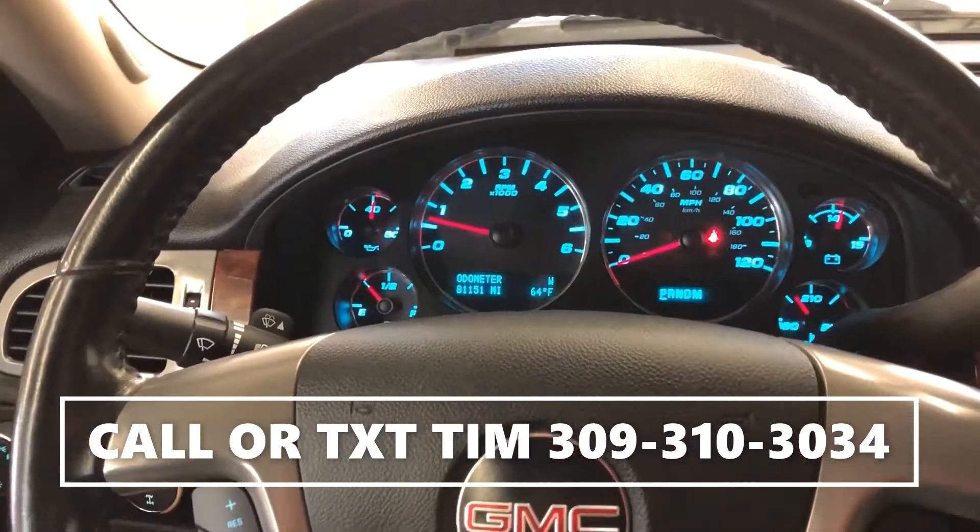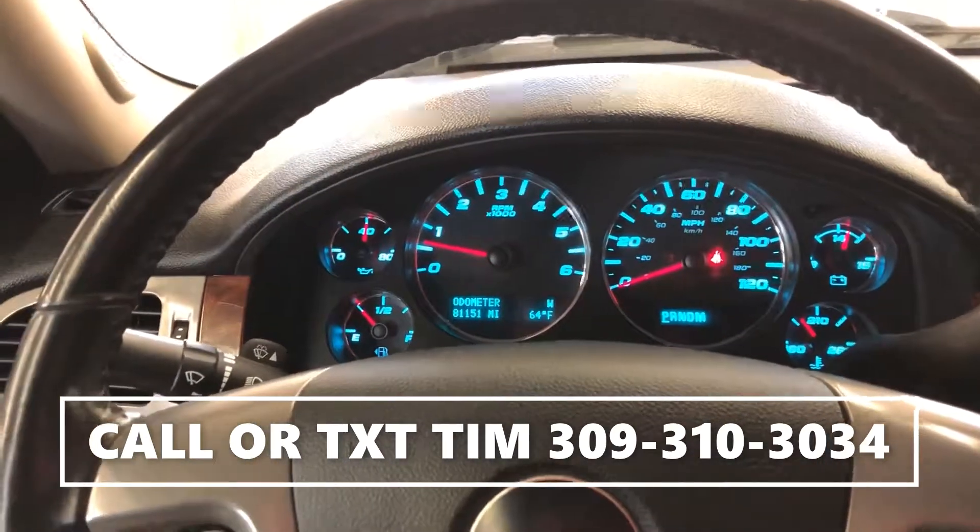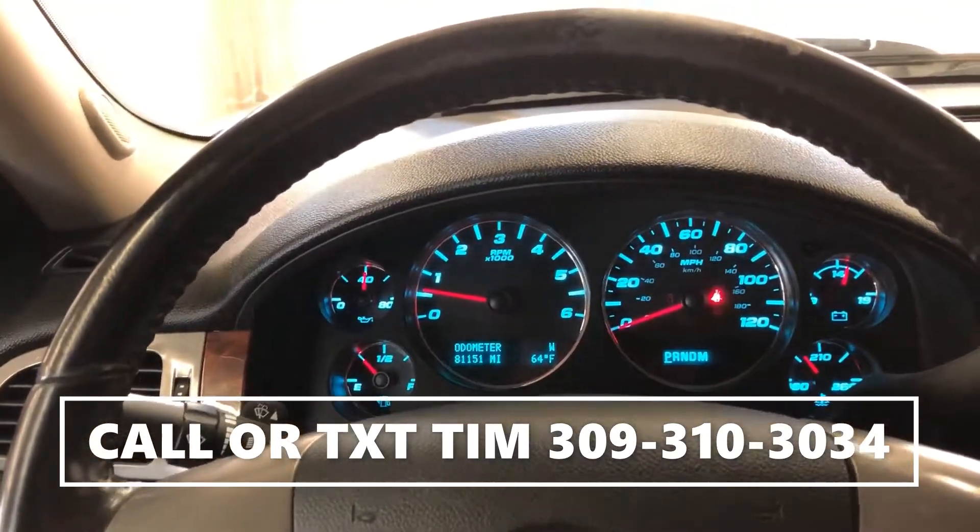2011 GMC Sierra, clean Carfax. If you have any questions on this truck, my name is Tim. Feel free to give me a call or text at 309-310-3034.